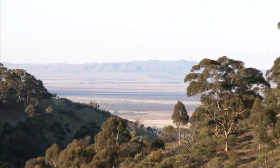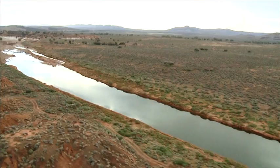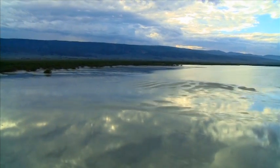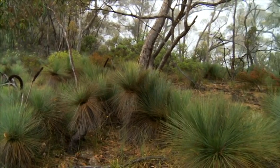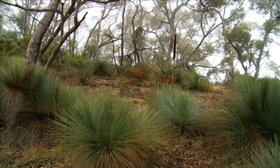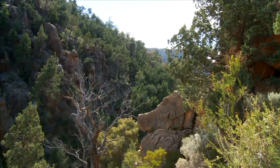Habitats range from arid ecosystems, mallee scrub, nationally endangered woodlands, sugar gum forests and grasslands, to ephemeral creek systems flowing from the hills across the plains to seagrass meadows and mangroves. The Living Flinders project area contains some of Australia's most ancient natural landscapes, supporting an incredible diversity of plants and animals, and is recognised nationally as a biodiversity hotspot and an important Nature Links corridor.